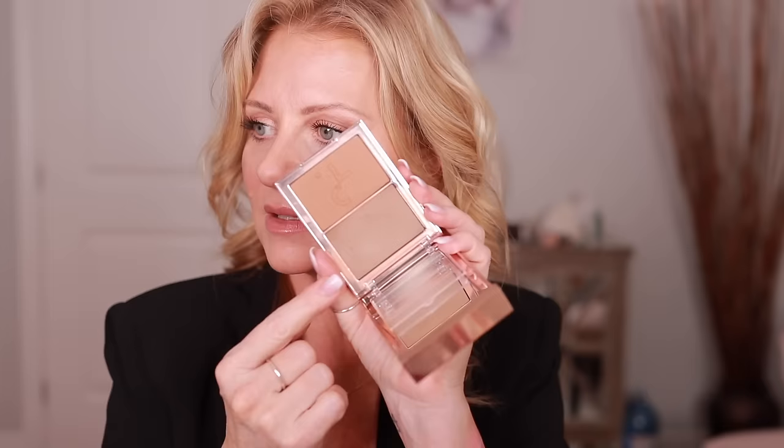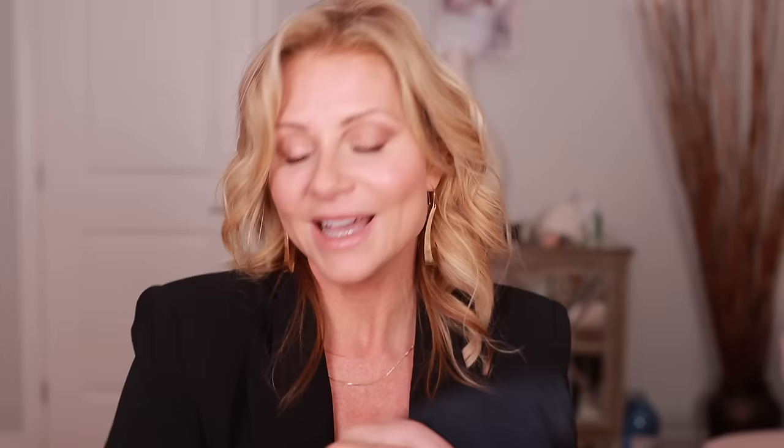I almost forgot the Patrick Ta bronzer — it has a contour cream and then there's a powder as well. I love that it has a cover to protect it.